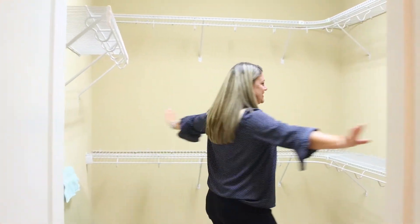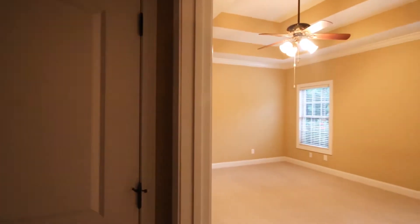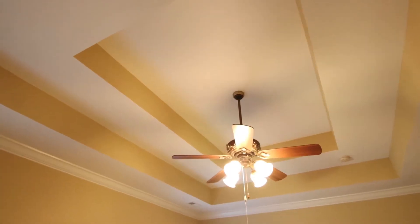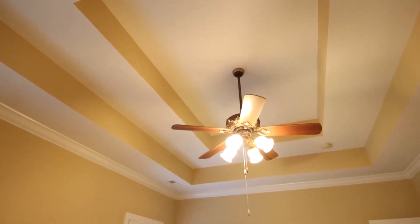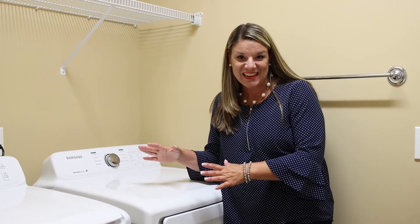This walk-in closet is massive. Even the washer and dryer stay.